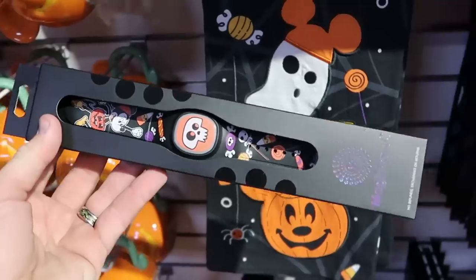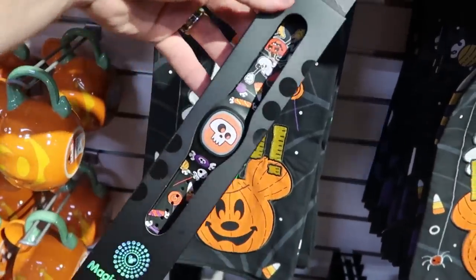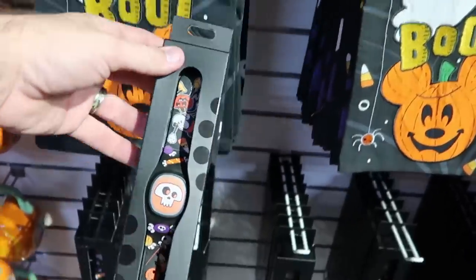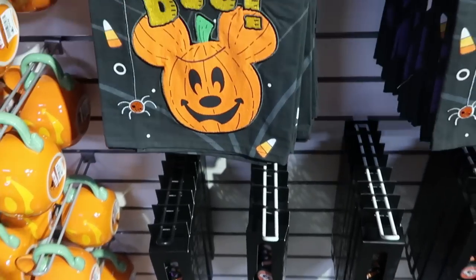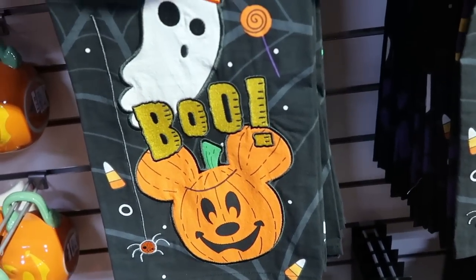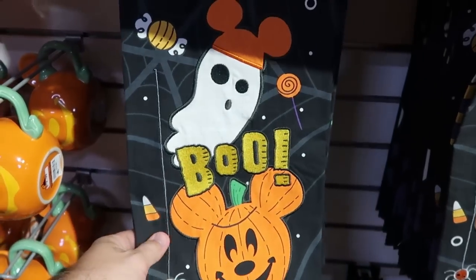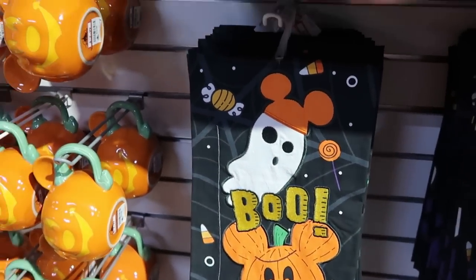There are also some new Halloween Magic Band Plus bands — it's always fun when you find Magic Bands and Magic Band Plus. This one is $19.99, and they have quite a few of those. And also those really nice kitchen towels are only $7.99 now from $20. Everything is embroidered on here — from the Ghost to the Mickey Pumpkin to the Boo.